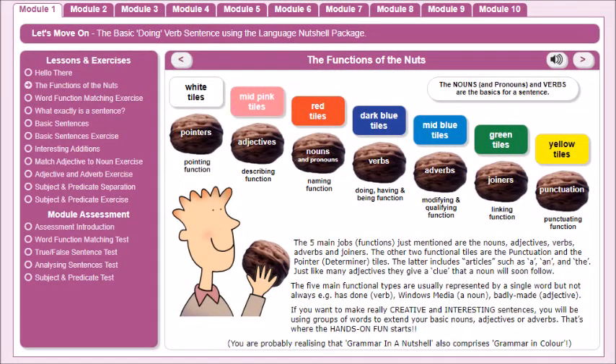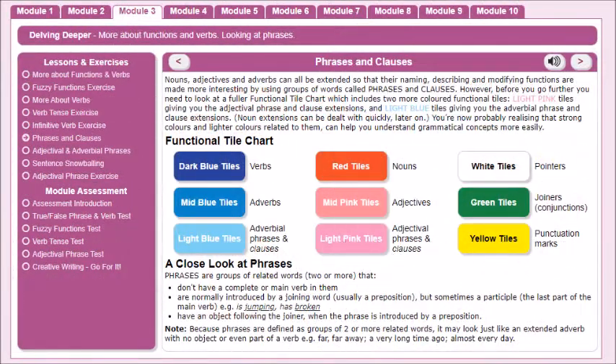Using functional grammar and colour, the 10 modules can be used by students in years 3 to 12, along with adults who have missed out on formal grammar.